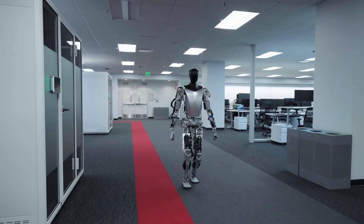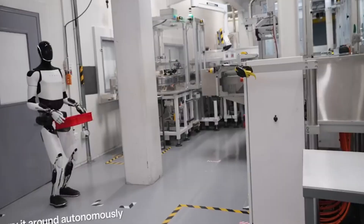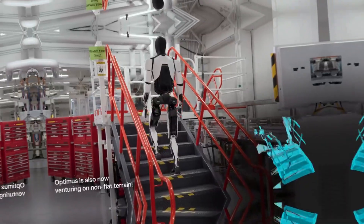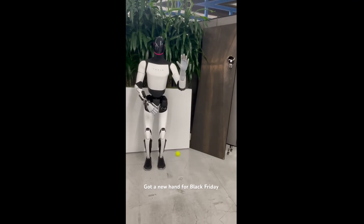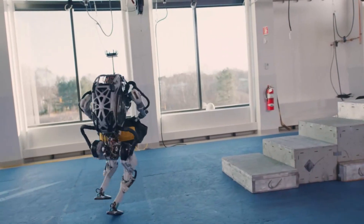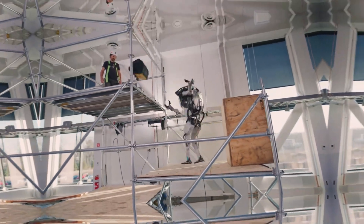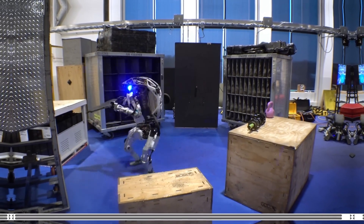So where do these robots shine? Optimus is initially aimed at factory assistance — think helping out in Tesla's own plants. But Tesla's vision goes beyond that, with potential future uses in homes for chores or even caregiving. Its versatility makes it a jack-of-all-trades for repetitive or hazardous jobs. Atlas, meanwhile, is all about specialized applications. It's used in research, search-and-rescue missions, and could even find a place in construction or delivery. If you need a robot that can handle tough physical challenges, Atlas is your go-to.